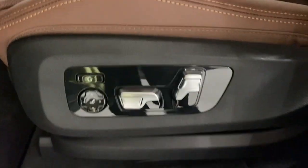Spacious and refined on the inside, don't mess with me on the outside. Be bold. Drive the X5.